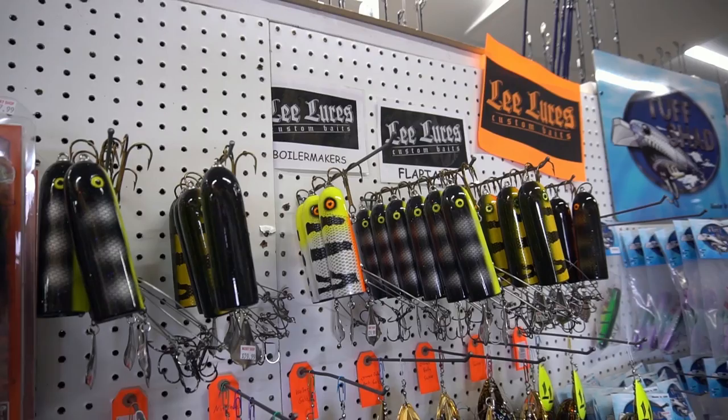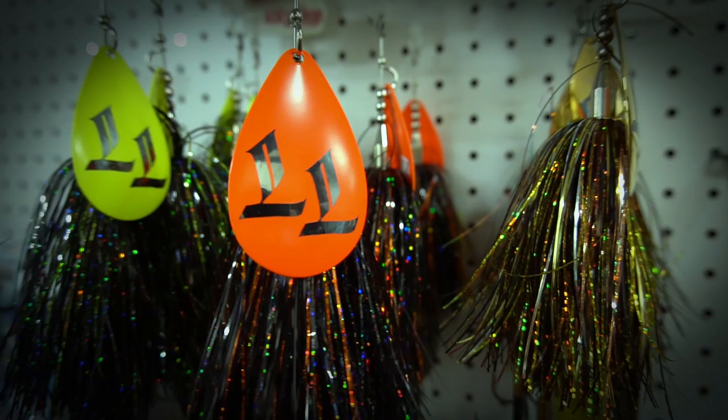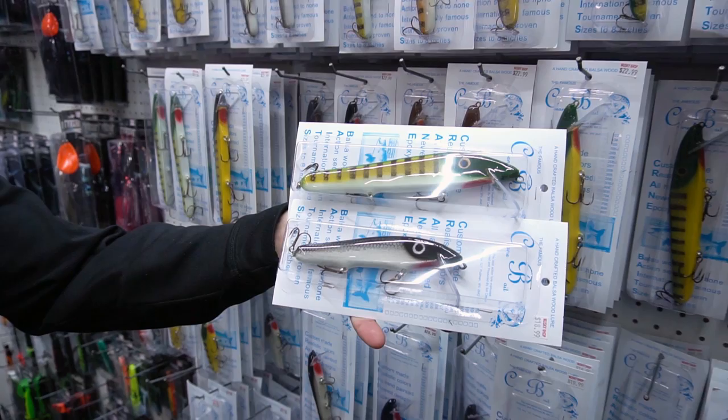From the genius creativity of Lee Talkin comes Lee Lures. He's got these flap tails here — wood, handmade surface lures. They've also got his Bucktail Boilermaker with a wood body. Really cool, great stuff — Lee Lures.